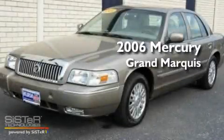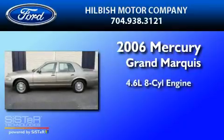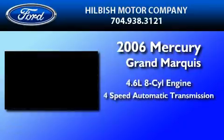This is a 2006 Mercury Grand Marquis. It features a 4.6-liter eight-cylinder engine and a four-speed automatic transmission.